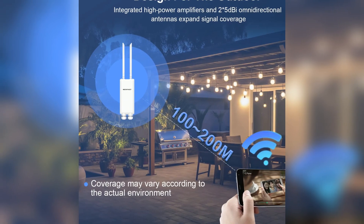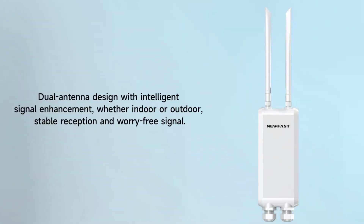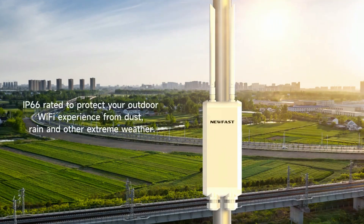The external dual antennas increase signal stability and coverage, providing strong connections over a radius of up to 200m. This feature is beneficial for large outdoor areas such as parks or backyards.